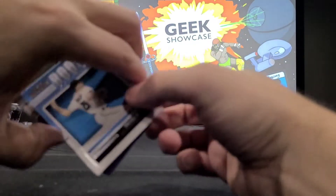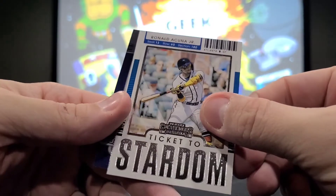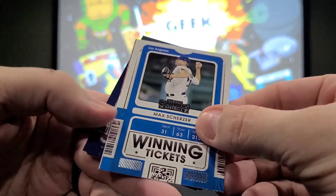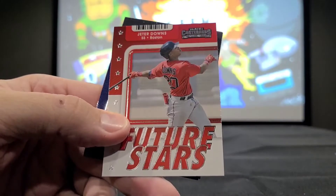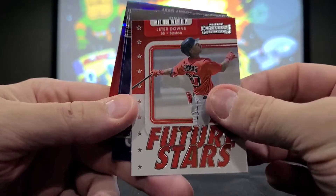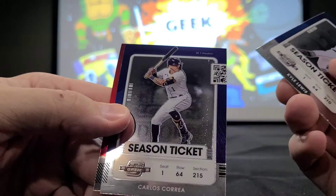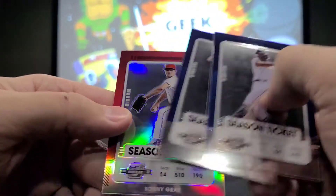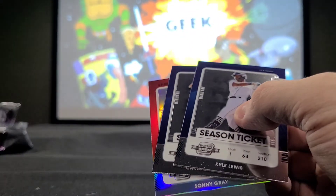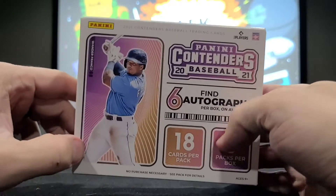There is the last autograph of the day. Insert-wise: Trevor Rogers Rookie Contender, Ronald Acuna Ticket to Stardom, Winning Ticket Max Scherzer, Future Star Jeter Downs. And then our three at the end: Kyle Lewis, Carlos Correa, and the Prism of Sonny Gray. So that is your 2021 Panini Contenders Baseball.